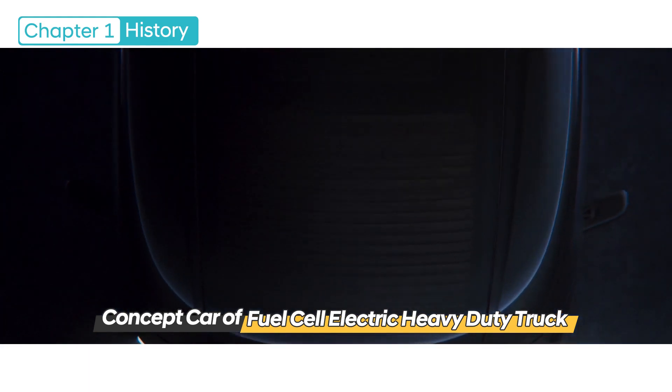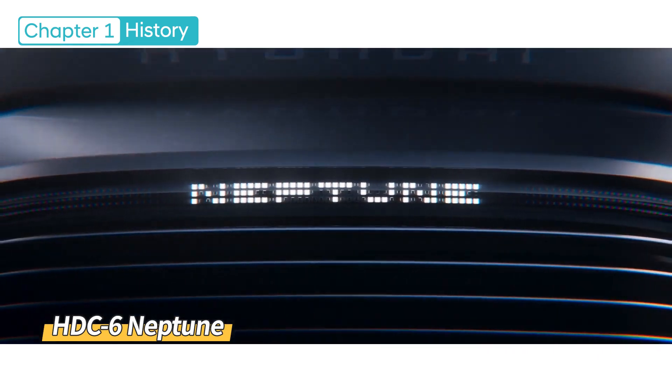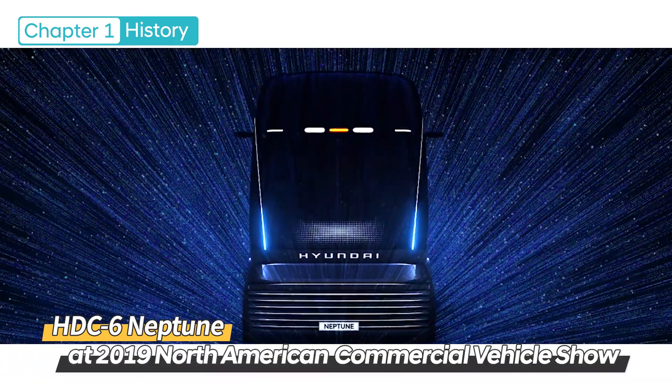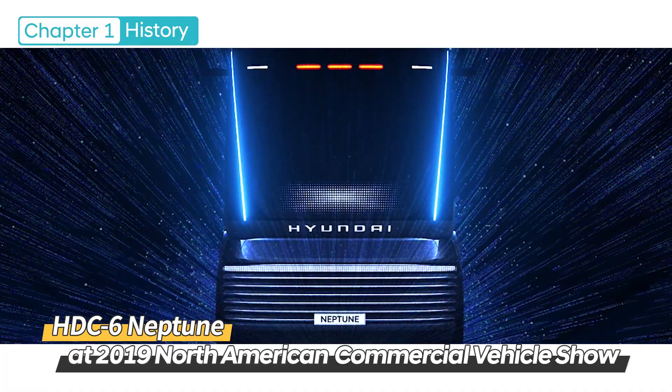In addition, we first introduced a concept car for a hydrogen-powered fuel cell electric heavy-duty truck titled HDC-6 Neptune at the 2019 North American Commercial Vehicle Show, where we suggested a new direction and vision for the future.